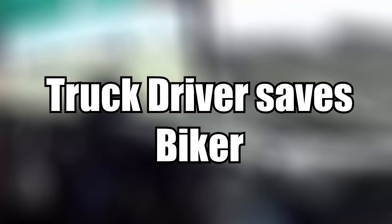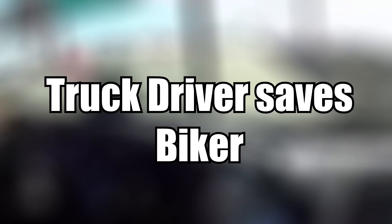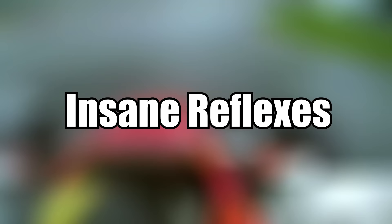This truck driver saved a motorcyclist that couldn't start his bike again. Check out the insanely quick reaction by Dino Zamparelli in a Formula 2 car while racing on a wet circuit.